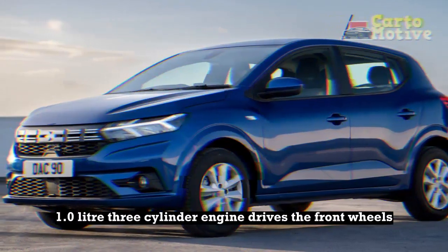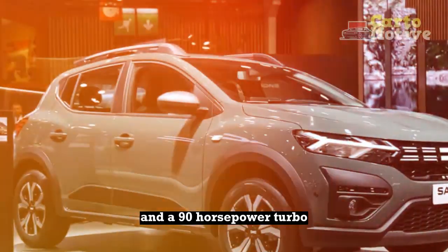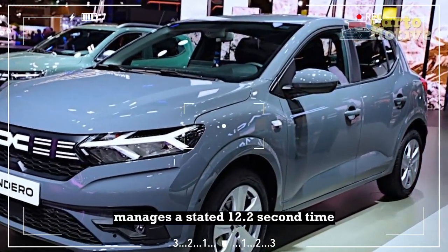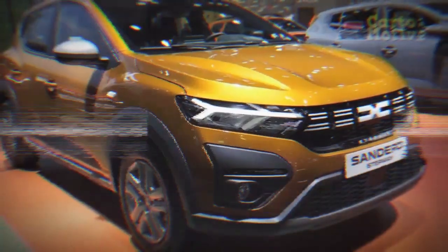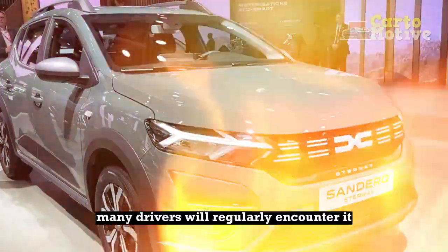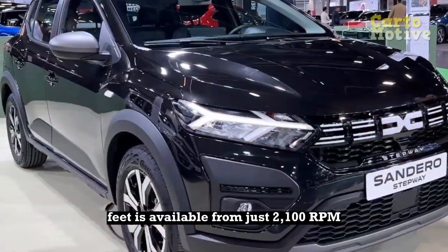The transverse-mounted 1.0-litre three-cylinder engine drives the front wheels and is available as a 65-horsepower standard version and a 90-horsepower turbo. The former's stated 0 to 62 mph time is nearly 17 seconds, while the brawnier turbo manages a stated 12.2-second time — that's the version we drove. The turbo's 90 horses arrive at a modest 4,600 rpm, but it seems unlikely many drivers will regularly encounter it, given the marked reluctance of the engine to rev and the fact that the peak torque of 118 pound-feet is available from just 2,100 rpm.